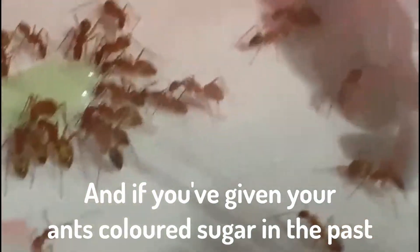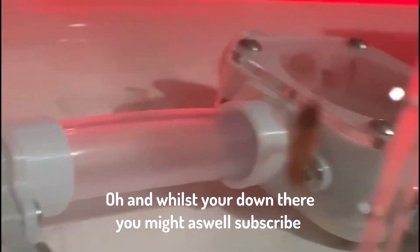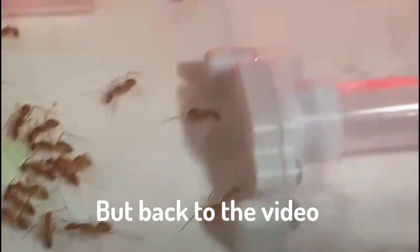This is because I'm giving them coloured sugar. And if you've given your ants coloured sugar in the past, tell me in the comments below. And whilst you're down there, you might as well subscribe. But back to the video.